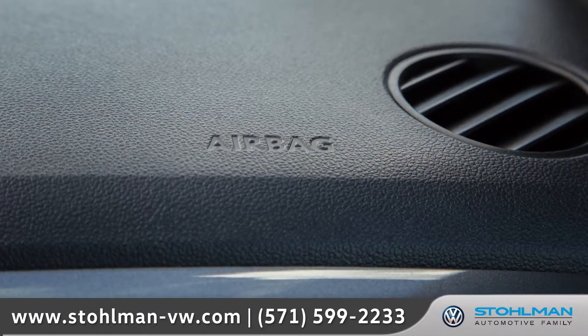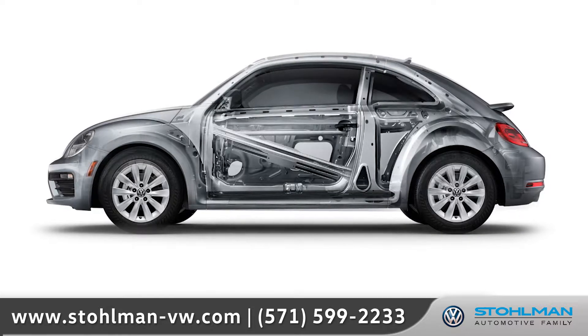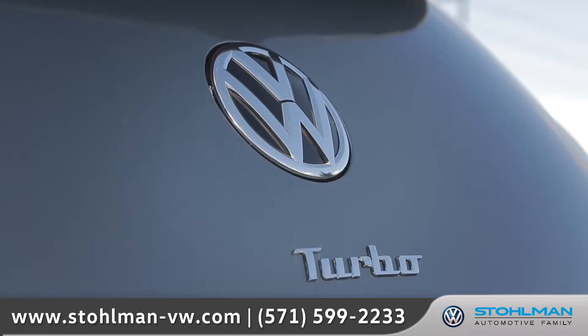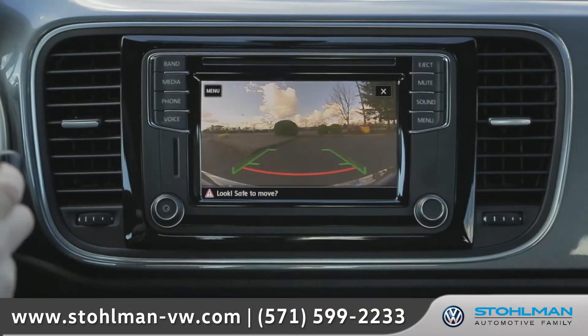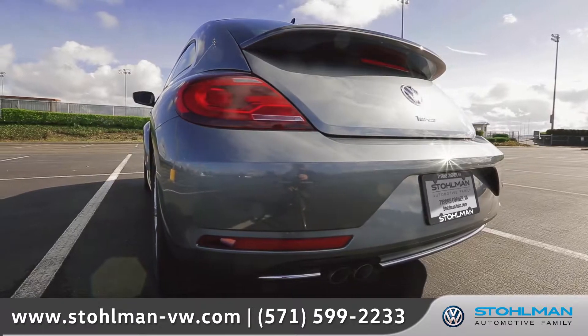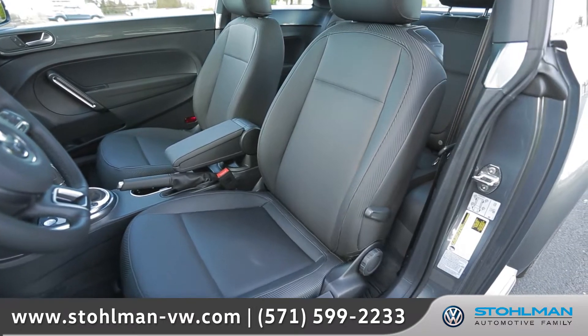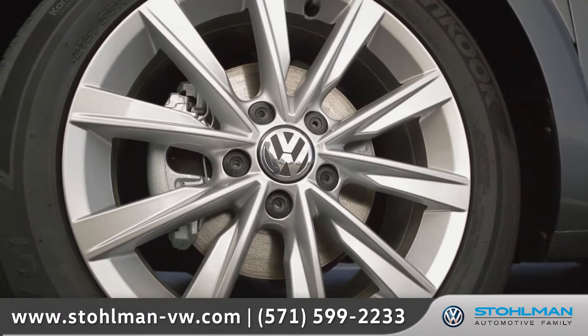The Beetle comes with numerous advanced airbags and a high-strength steel safety cage to keep you and your passengers protected. The convenient rear-view camera system can help make reversing or parking easier than ever. The fun and iconic Beetle has always been ahead of its time, and the 2017 Beetle is for those in search of a daily dose of excitement.